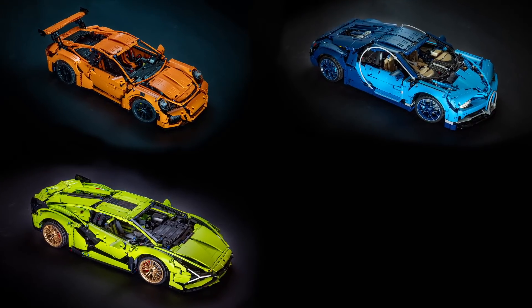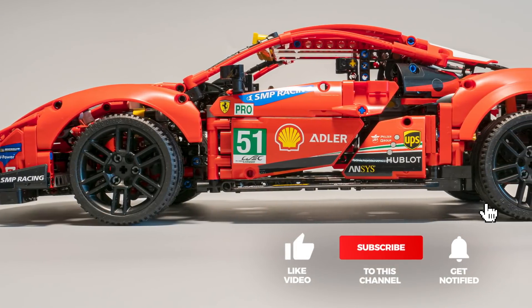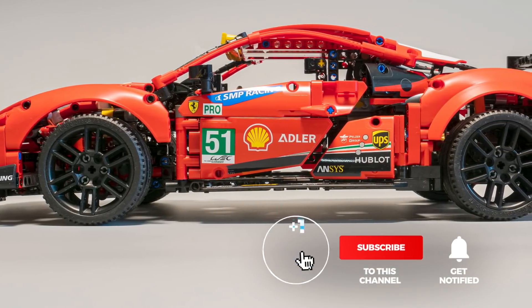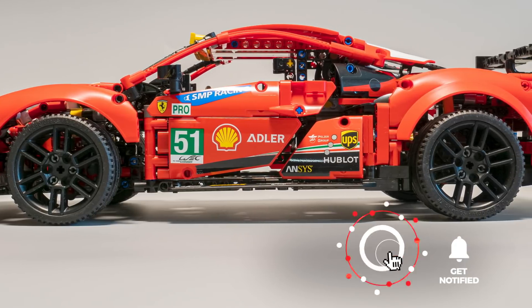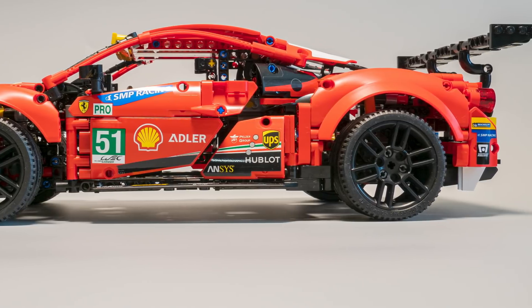Let's leave the shelf queen status to the Supercar line! Please let me know your thoughts in the comments. If you liked this video then please give it a thumbs up, you can also subscribe and tap the notification bell if you don't want to miss my Technic reviews and other LEGO RC videos! See you next time, bye bye!